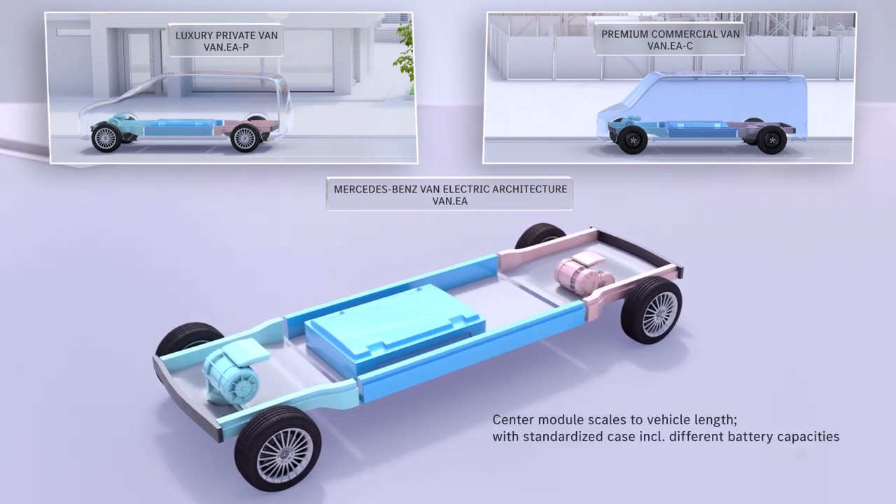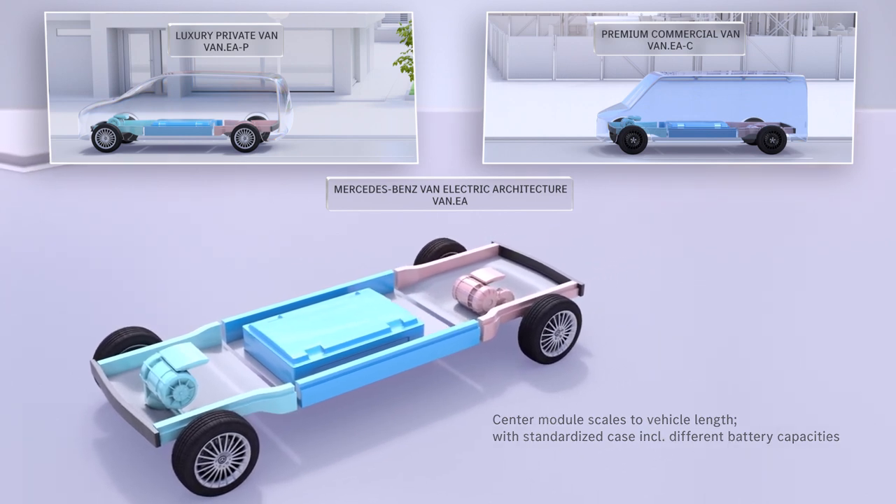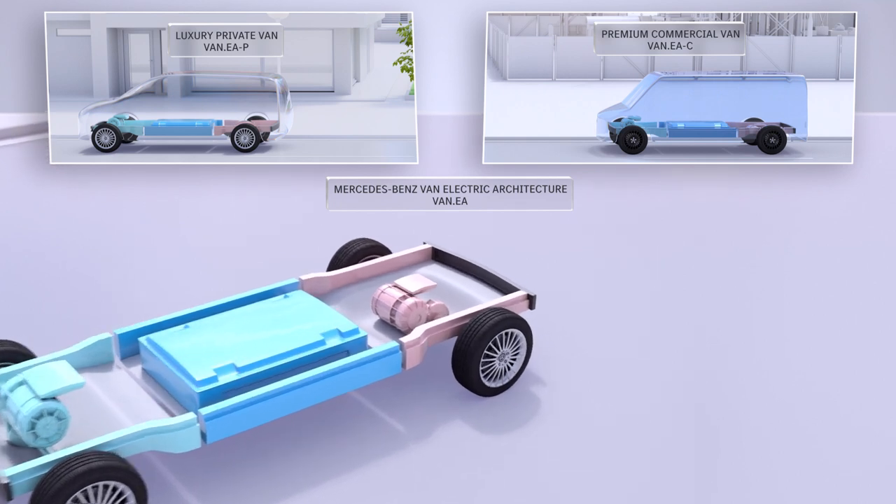This is also where the standardized battery case is placed. High voltage batteries with different capacities are installed within the case.